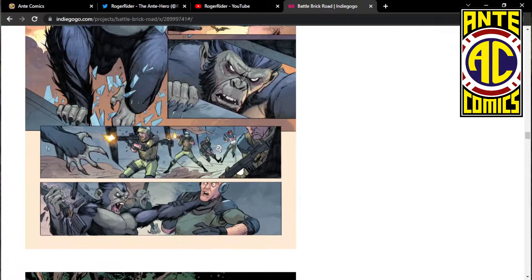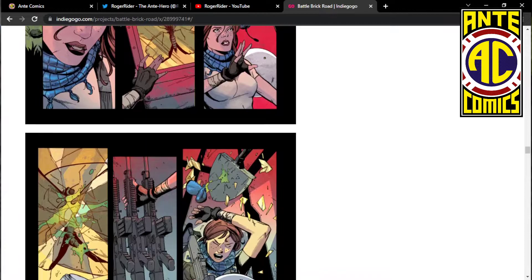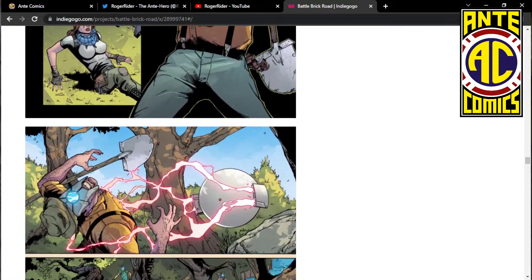Hey, we got some flying monkeys here. Looks like a very cool campaign, this is a cool story, and happy to be a backer.